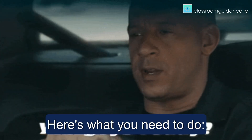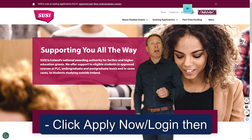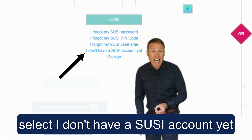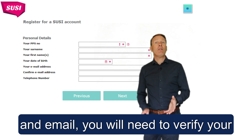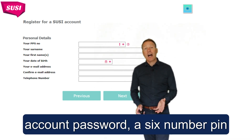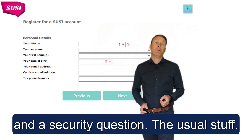Ready to apply? Here's what you need to do. Start at SUSI.ie and click Apply Now, then Login. Select 'I don't have a SUSI account yet.' Register a SUSI account with your PPS number and email. You will need to verify your email address with a code, then create the account password, a 6-digit PIN and a security question — the usual stuff.